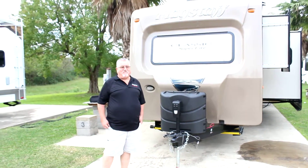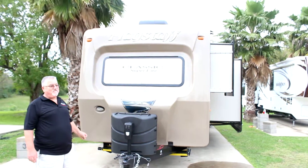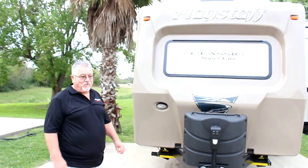Hello, I'm Chuck with Ron Hoover Army and Marine. We're looking at a 2016 Mike Staff Bunkhouse Classic Superlite. It's an 831 model.